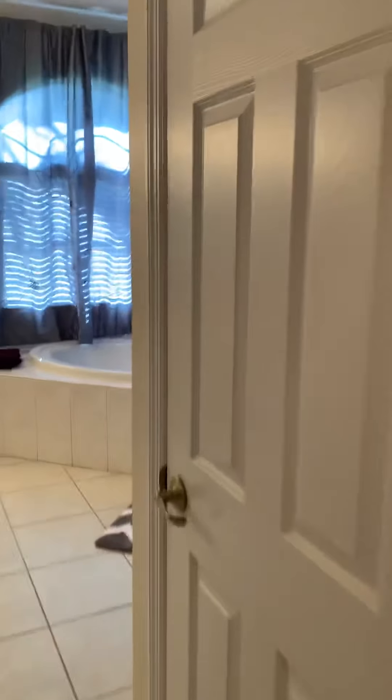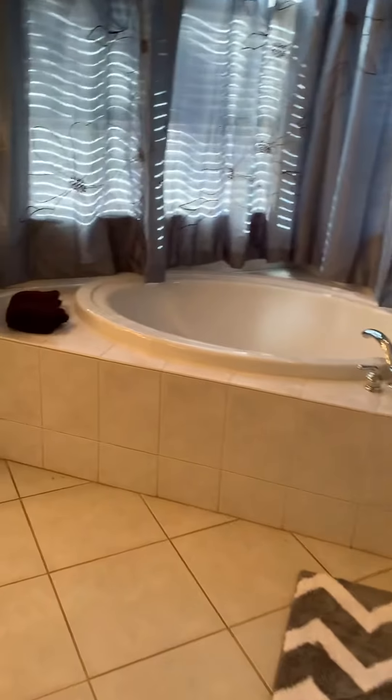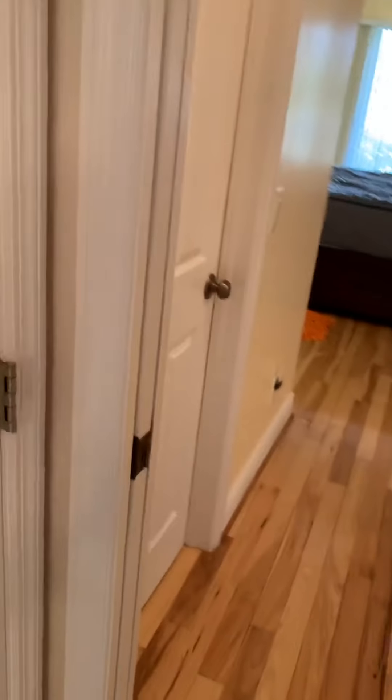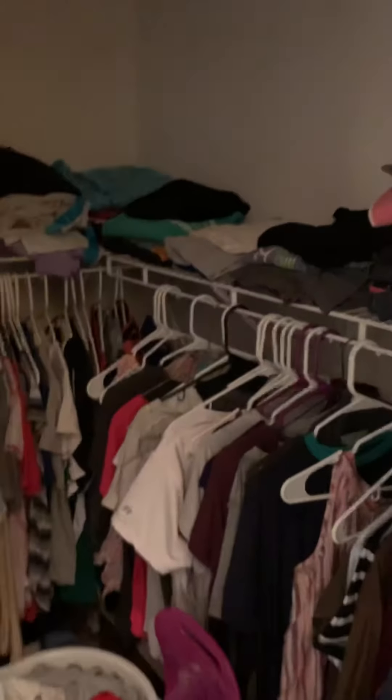It's a very big room. Here's the master bath — double sinks with granite. Got a walk-in closet here, and here's another walk-in.